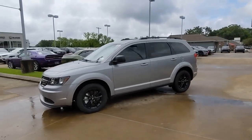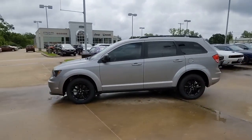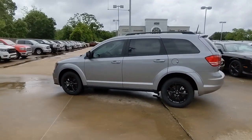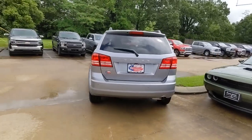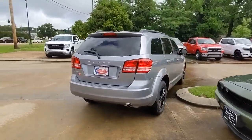Here is a wonderful 2020 Dodge Journey. This vehicle delivers the style, comfort, and efficiency you need to meet the needs of today's lifestyle. Confidence comes standard when you're behind the wheel, prepared for the journey ahead.